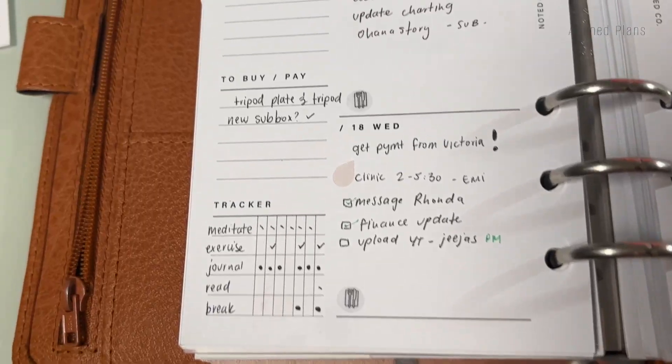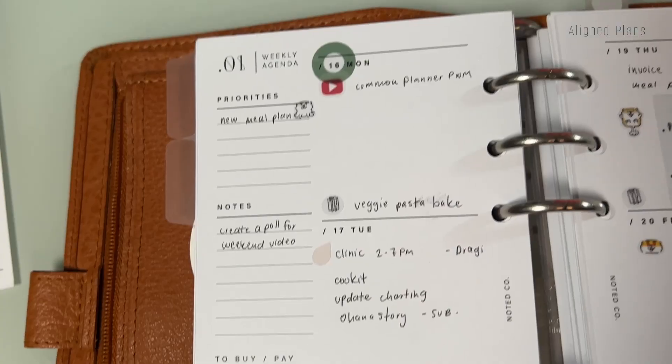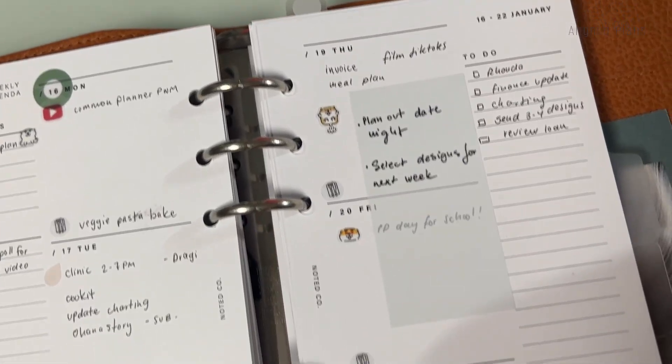The other thing I've been really enjoying is my weekly insert from Noted. I love it because it has a section for 'to buy' or 'to pay,' so I've been keeping track of expenses there. It also has a note section and a priority section — I use colored pens for color coordinating to keep it clean and minimal. The other page has a full quarter of a page dedicated to to-do lists, which allows me to write as much as I want without feeling restricted by space.